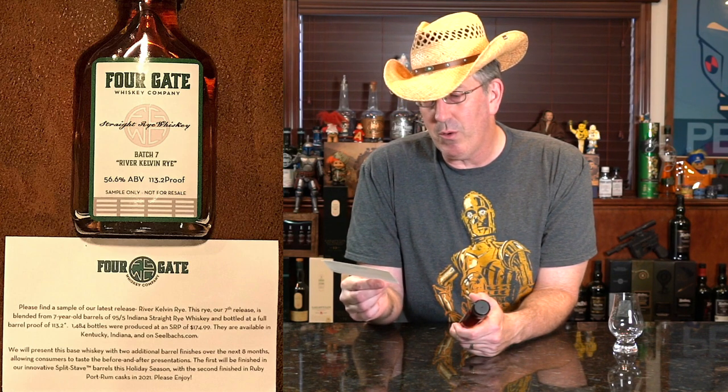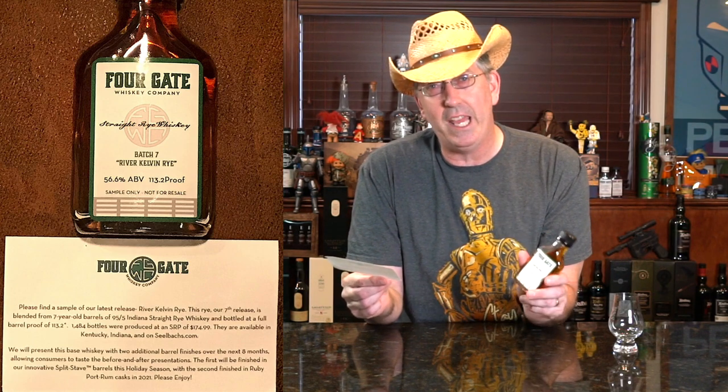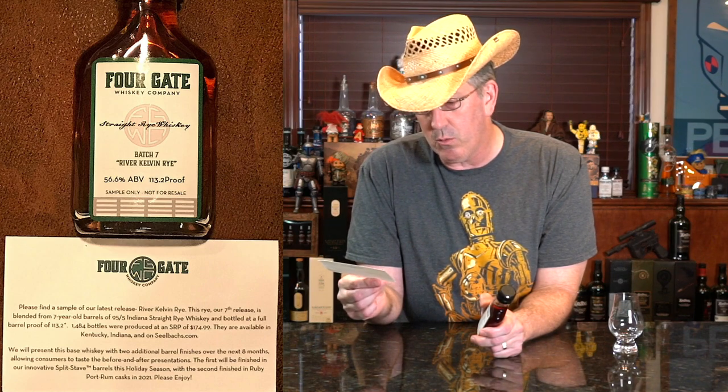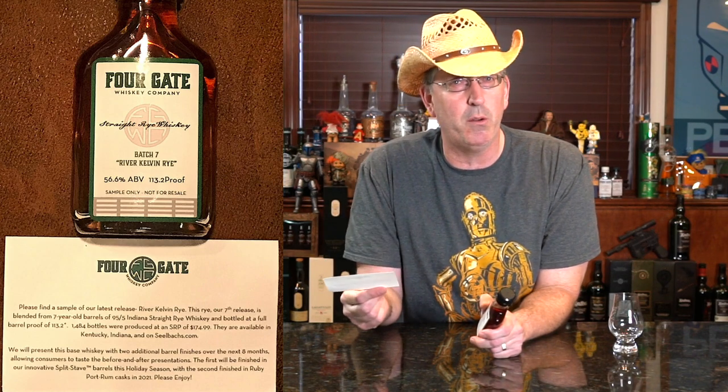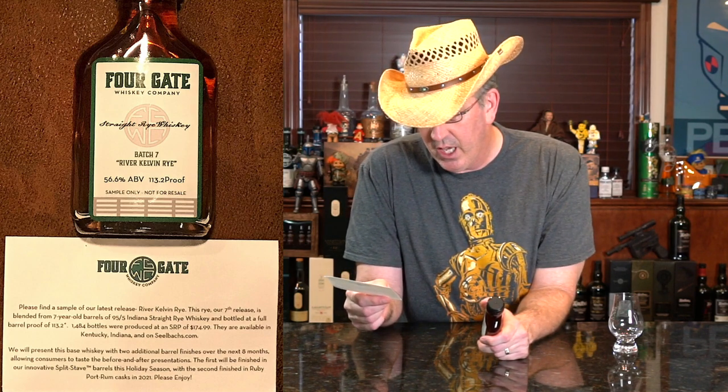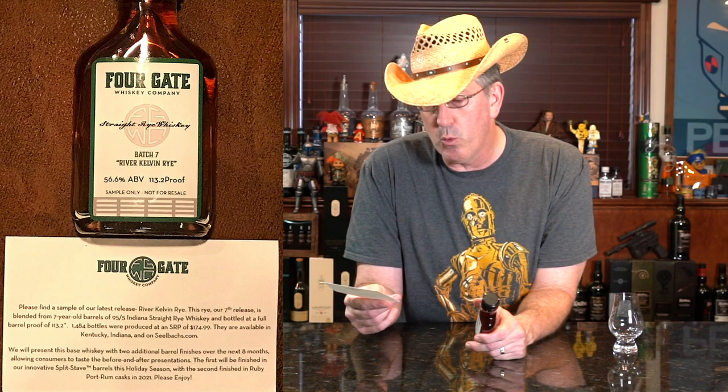What's interesting is they're going to age this 95.5 in two different barrels that'll be released later. They're going to do a split stave — I think they should call it split rye — and that'll be around the holiday season. Then the one I'm really looking forward to is a second batch finished in Ruby Port rum cask, and that'll be a 2021 release.